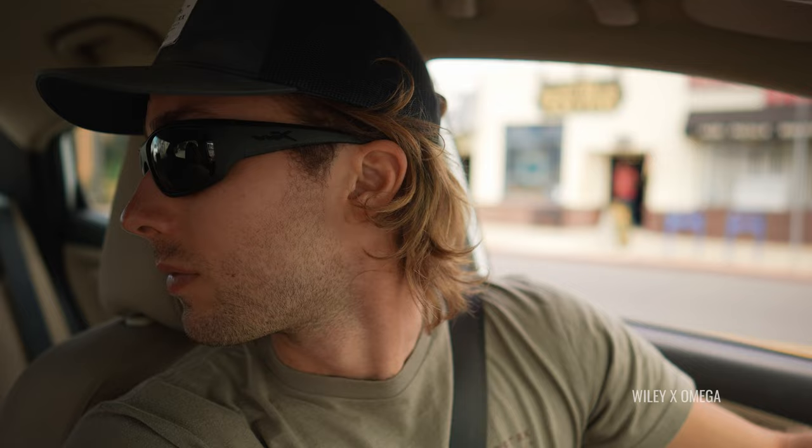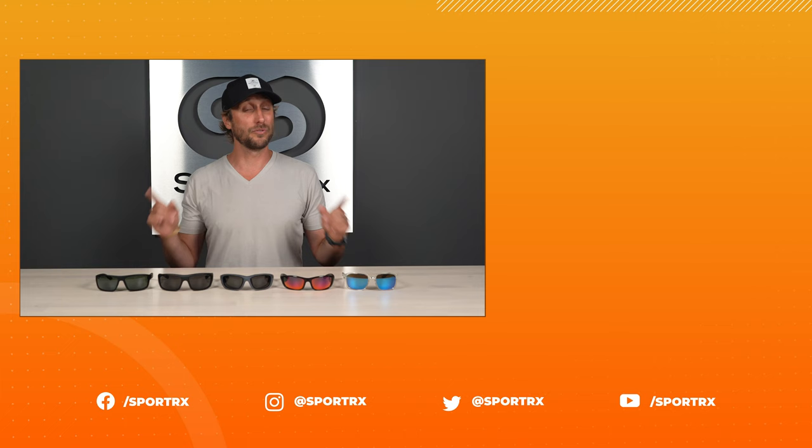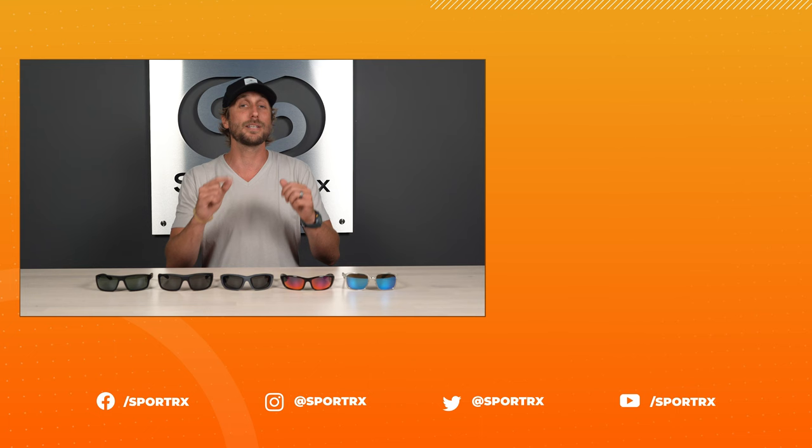That about wraps it up for our top picks for the best WileyX polarized sunglasses. Stick around a moment longer if you want to shop one of these — we'll make it easy with a Shop Now button right below. Be sure to share this video and don't forget about our See Better Guarantee — you're never at risk of getting something you don't want. Simply give us a call and we'll make it right. Thank you so much for watching — check us out on social media at our handle at Sportrex.